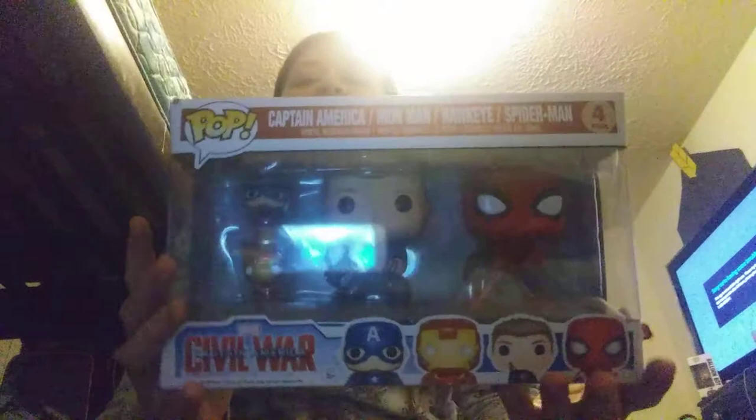Next we have a Marvel four-pack set from Captain America: Civil War. It has two pocket pops — Captain America and Iron Man — and two regular pops — Hawkeye and Spider-Man. I got this from my mom for Christmas. Then we have Hulk from Thor: Ragnarok. I'm not sure if there's a video up on my channel but you can always check. Definitely recommend this movie — ask parents' permission as there may be scenes too intense for younger viewers.